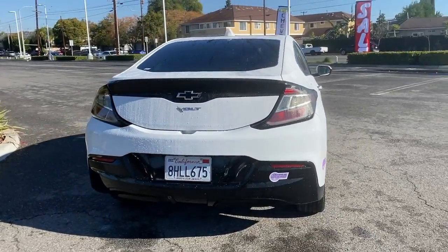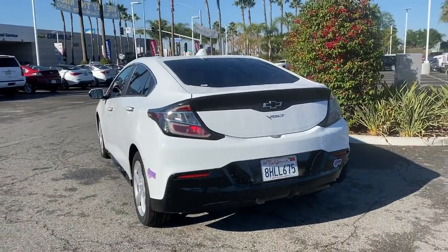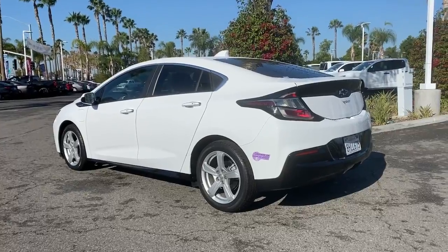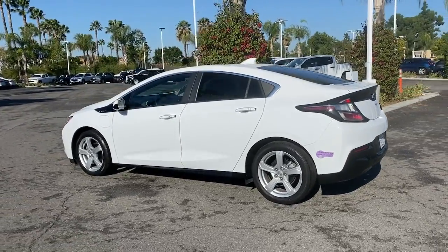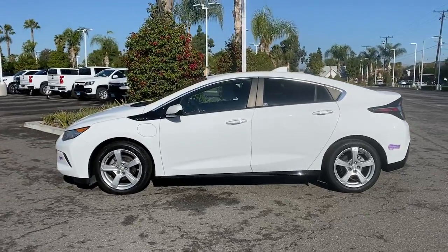These are just some of the great options this vehicle comes with: keyless entry, keyless start, remote engine start, backup camera, satellite radio, Wi-Fi hotspot, electronic stability control, aluminum wheels, Bluetooth connection, and stability control.